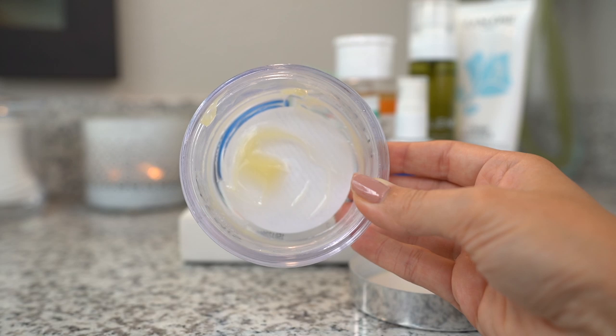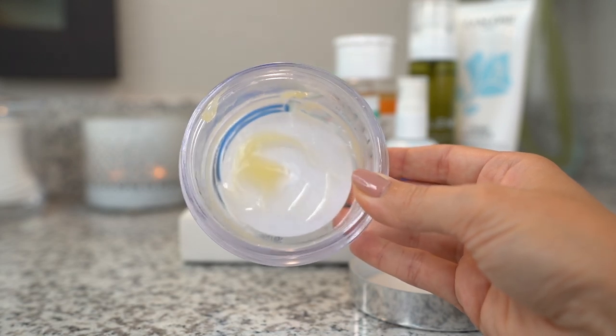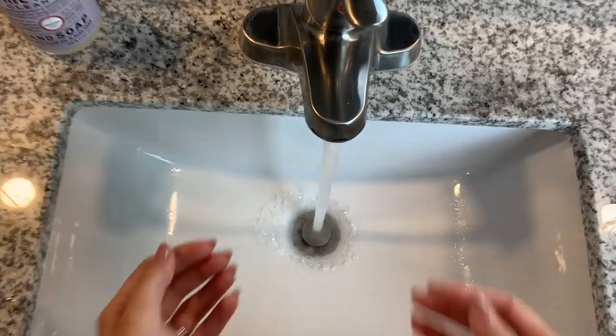For cleanser, I typically just stick with this pro collagen balm by Elemis in the mornings — I need to order more because I'm almost out. You've probably seen me talk about this many times; it's been a longtime favorite. I also use the rose version, but I really like this one because it's kind of like a mini spa. It smells amazing and leaves your skin feeling really soft, clean, but still hydrated. I massage the balm all over my face and neck, then mix a little with water to emulsify and rinse off.